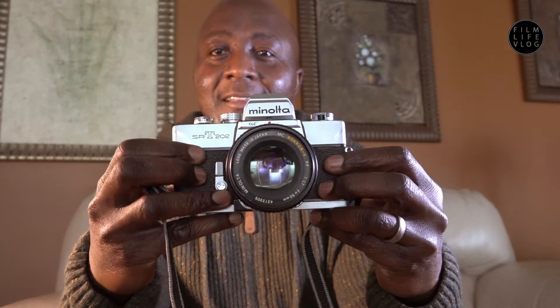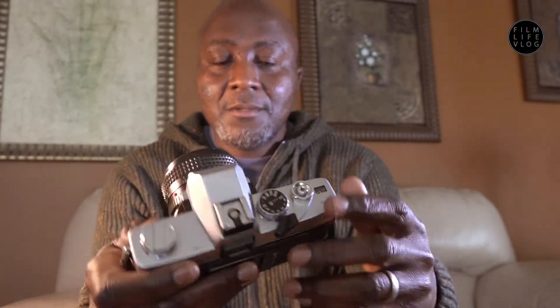Hey guys, how's it going? Thank you so much for joining me on this channel today. I want to have a chat about one of my favorite cameras that I absolutely love — my Minolta SRT 202.